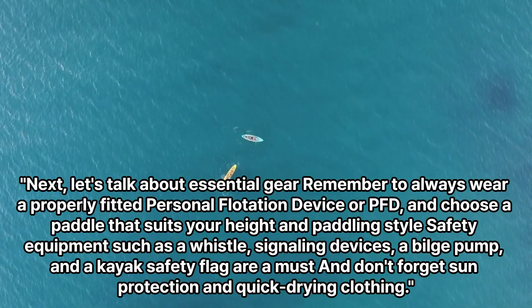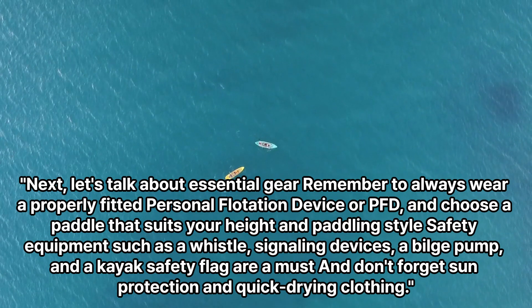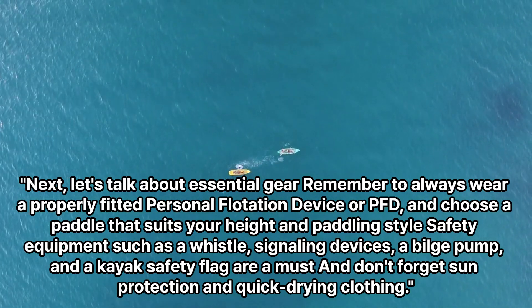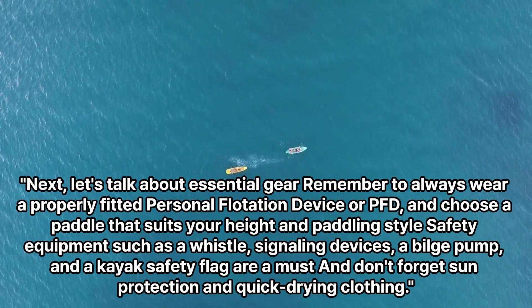Next, let's talk about essential gear. Remember to always wear a properly fitted personal flotation device, or PFD, and choose a paddle that suits your height and paddling style.